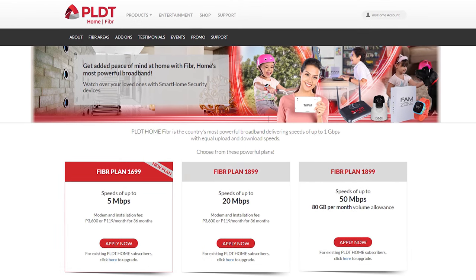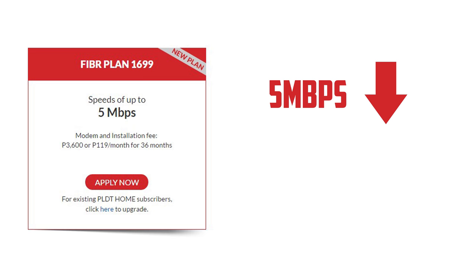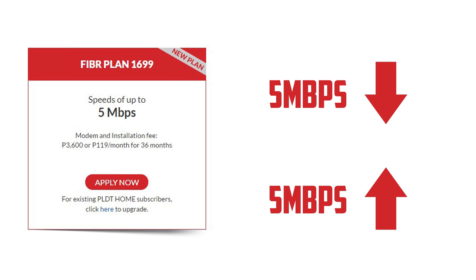PLDT unveiled the new Home Fiber Plan 1699, a symmetrical, unlimited 5Mbps speed, which means both downstream and upstream speeds will be the same. So that is a 5Mbps download and 5Mbps upload speed.